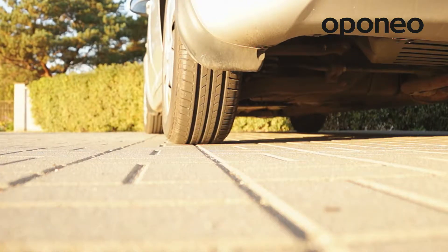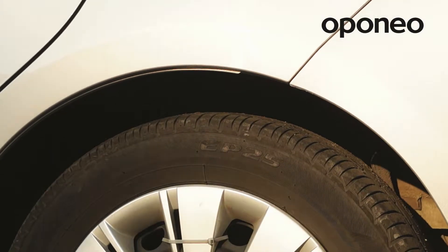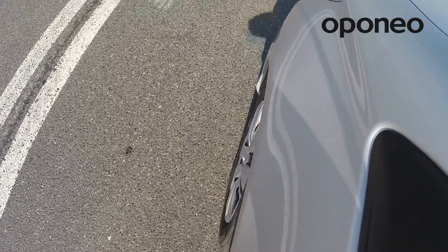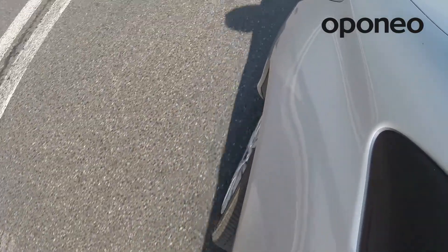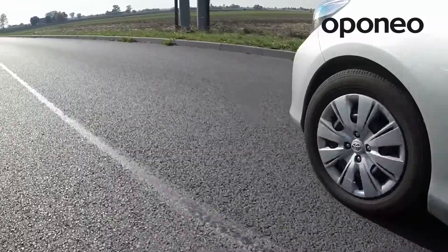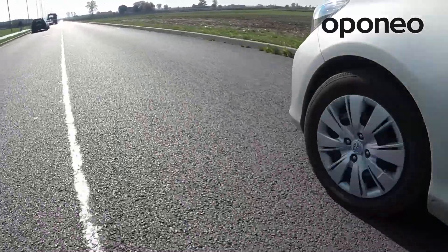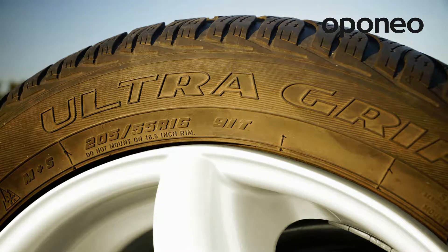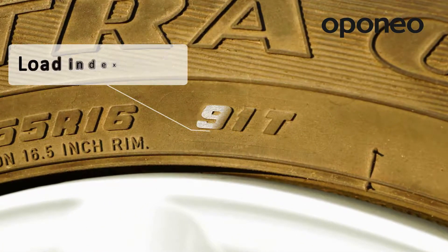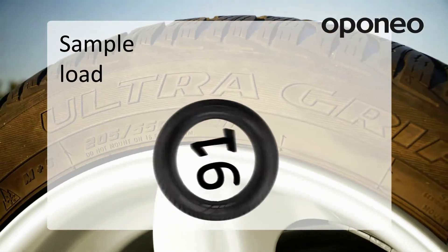Load index is a highly underestimated marking. It describes a feature that has great influence on driving safety. It is absolutely forbidden to use tires with an index inadequate to the recommendation for a given car. Load index informs about the maximum allowed weight for one tire when driving at maximum speed described by the speed index.